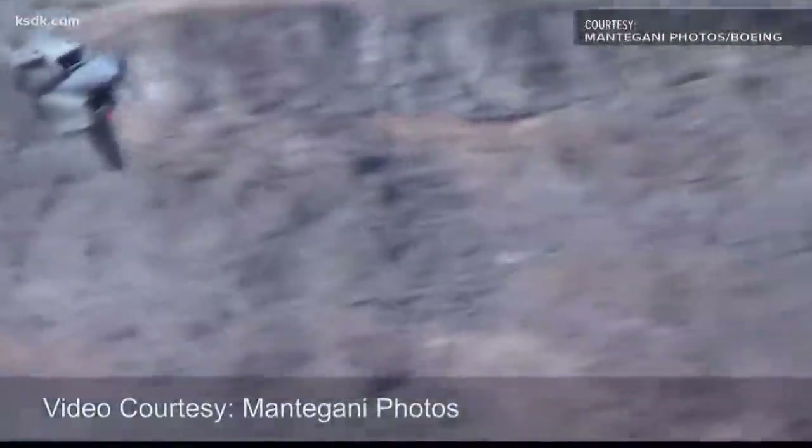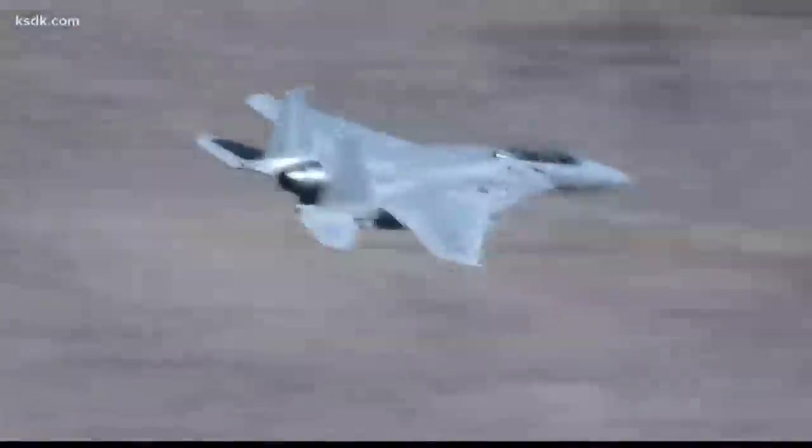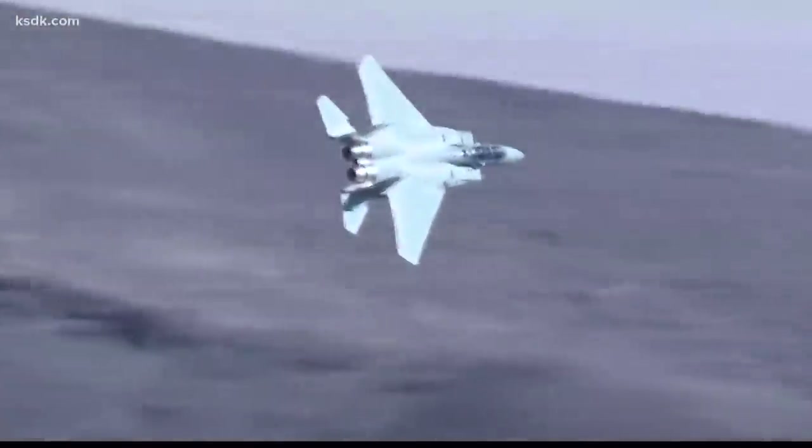For 47 years, the F-15 has been in production at what was once McDonnell Douglas and now Boeing. But what was once old is new again. I like to call it a 47-year development program.